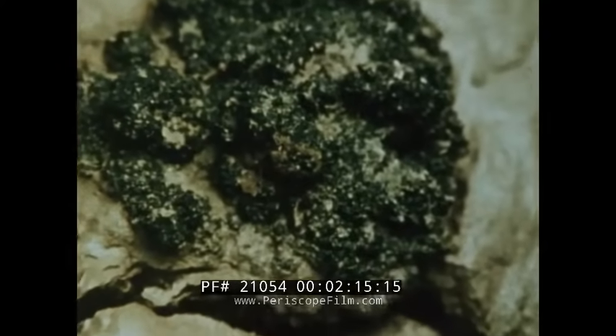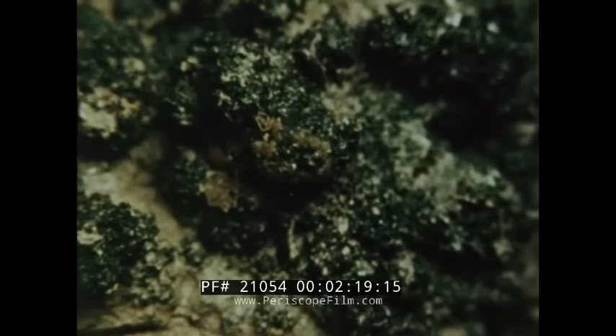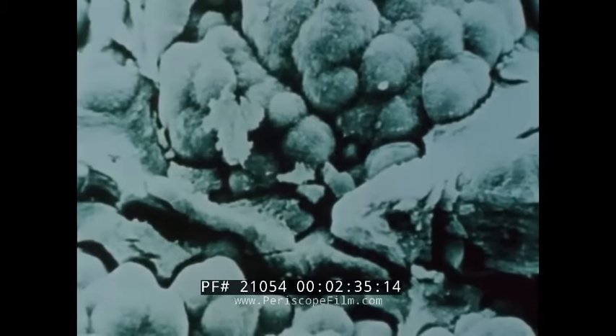This is a deep-sea nodule, a potato-sized lump holding over 30 metallic oxides. Millions of tons of such nodules lie scattered on the deep ocean floor. The electron microscope reveals its porous crystalline structure, which accumulates layers of manganese, copper, iron and cobalt.